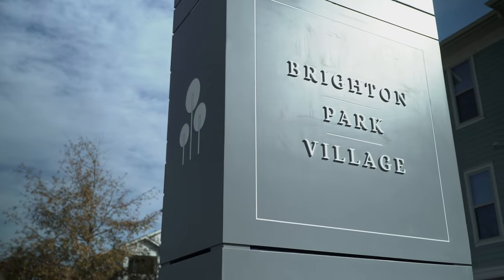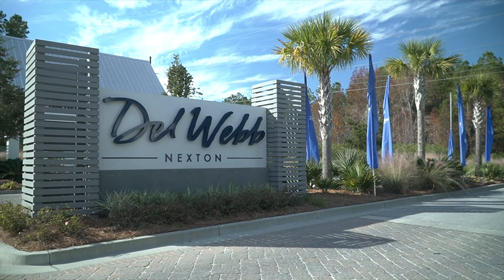These amenities are open to all residents of Midtown, Brighton Park, and the Del Webb community. Whether you arrive by bike, car, or golf cart — it's open to all of you. And there is so much to do around here even if you don't want to swim, so let's go check it out.